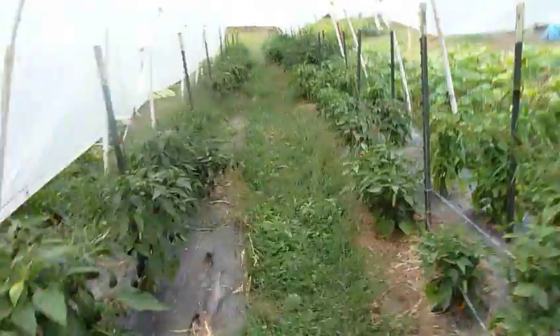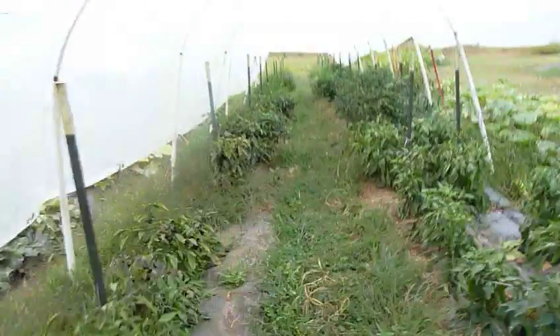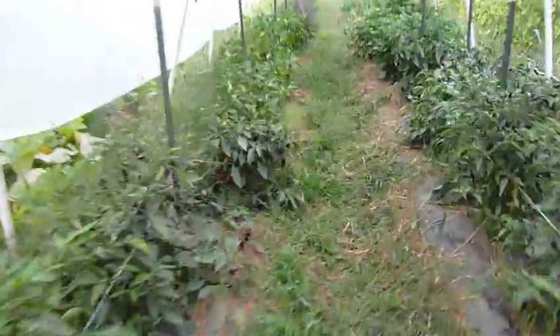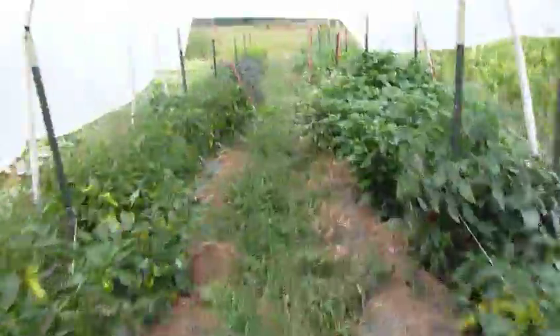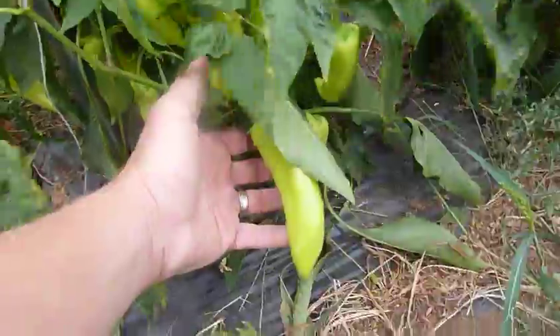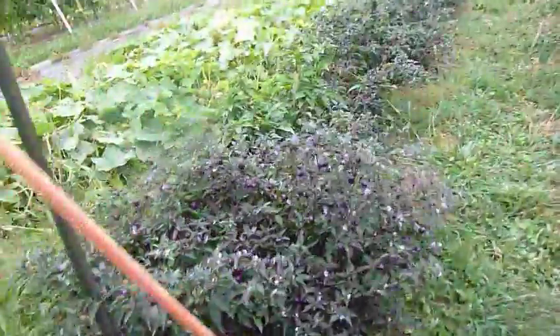We've been picking, so it doesn't look like the jungle it did. Purple cayenne — beautiful purple peppers. Volcanoes — okay, always a pleasure. These are really spicy. Purple cayenne.